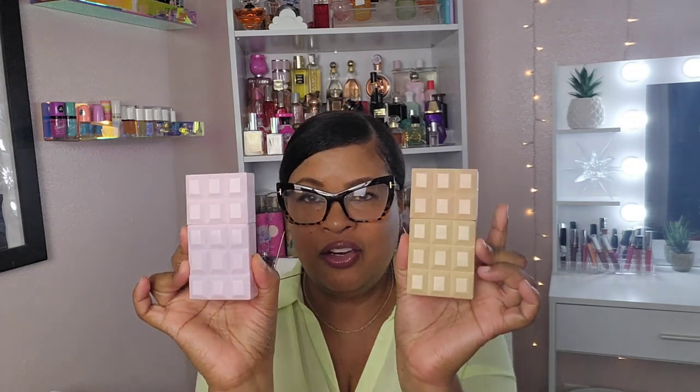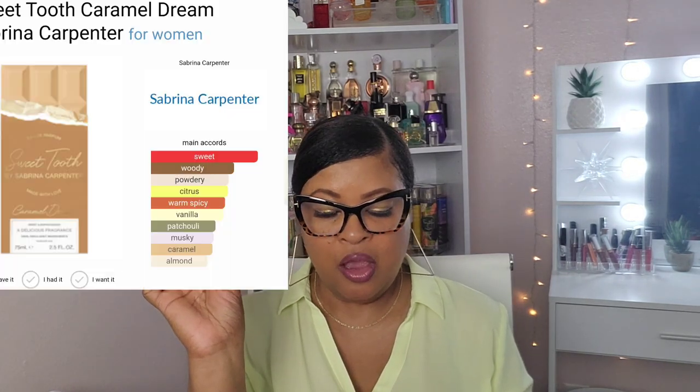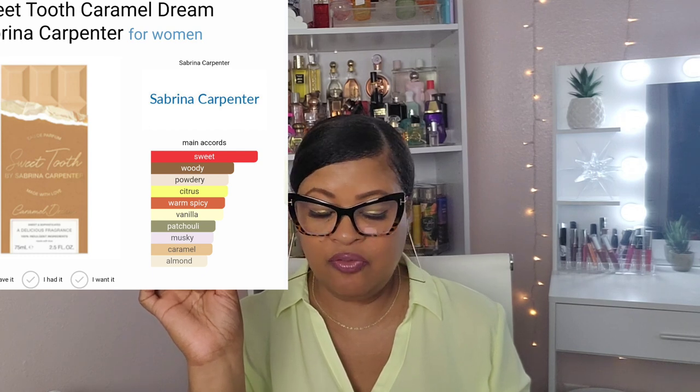I just purchased this one from Walmart for $29.99 — they only have the one-ounce size. This is the Sweet Tooth Caramel Dreams. The bottle actually looks like a milk chocolate Hershey bar. The bottles look just alike — same size, just different in color. I wish they had this one in a bigger size too. The main accords on Sweet Tooth Caramel Dreams are: sweet, woody, powdery, citrus, warm and spicy, vanilla, patchouli, musky, caramel, and almond.